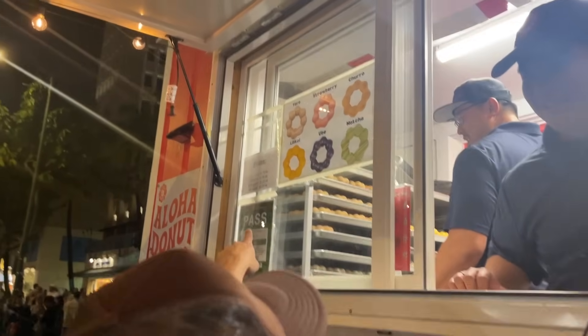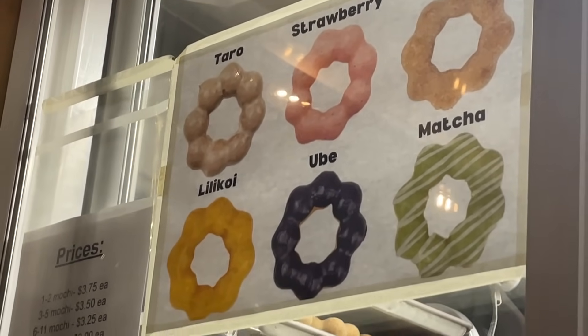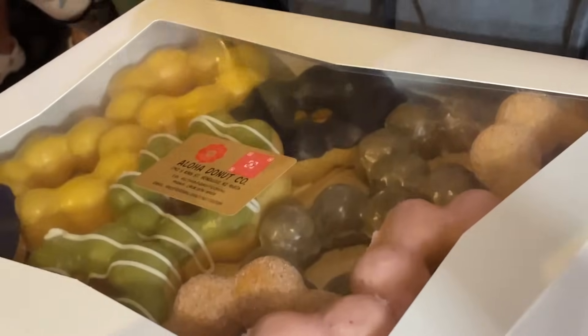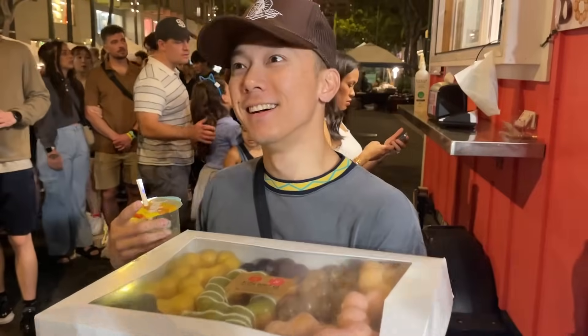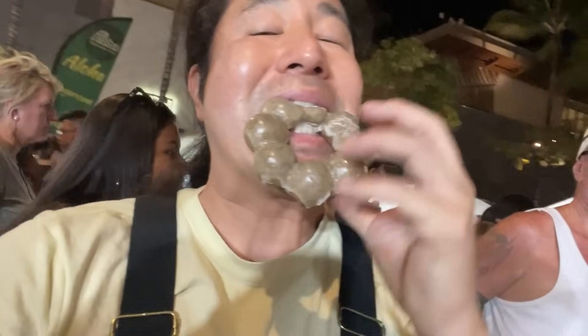Brownie knows everybody. We're gonna get two of each — taro, strawberry, churro, lilikoi, ube, matcha. I really want the taro and the ube because I want to see if there's a difference. Aloha Donut — we were supposed to eat dinner but I think we're gonna eat this before dinner. This is dessert breakfast. Hannah wants the matcha — matcha queen approved. Taro — that's good, that's really good.